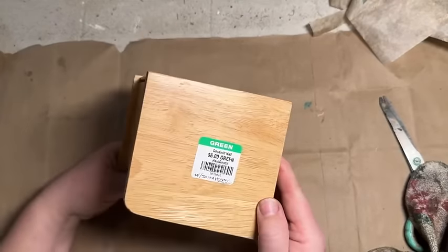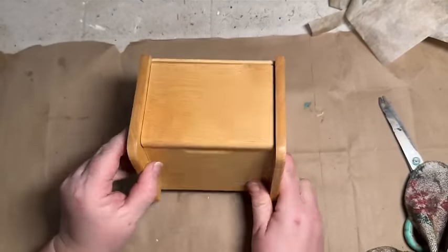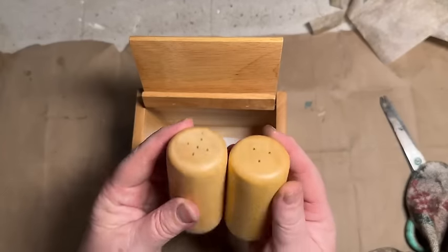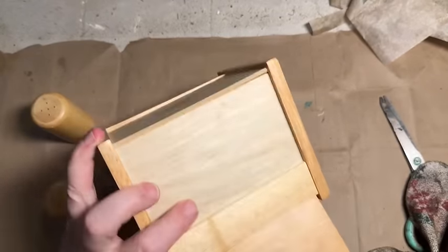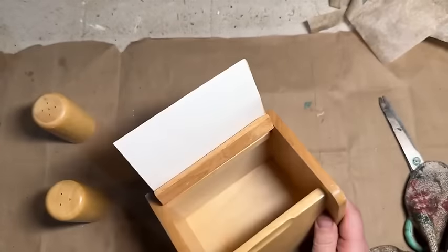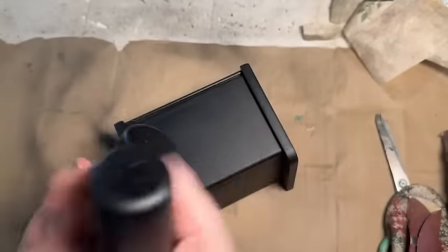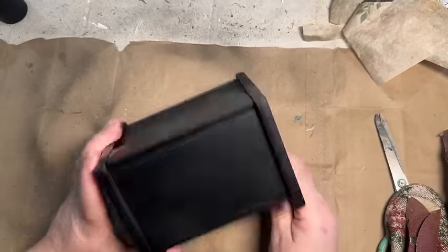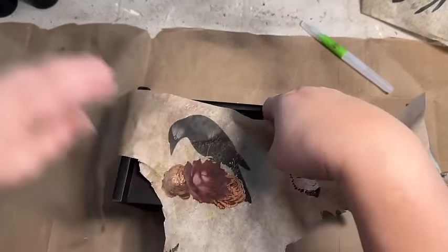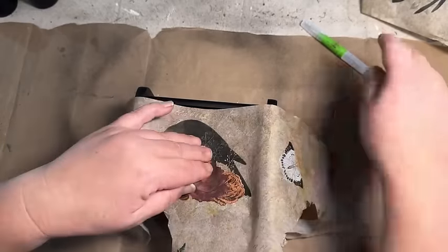I love finding these recipe boxes at Goodwill. This is going to be a fun flip — yes, it does say $6 on the tag, but look what's inside: matching salt and pepper shakers! So I had to pick this up. Since this is a crow video, I want to redo it using some of my crow decoupage paper. I spray painted it black instead of hand-painting it — just a nice thick coat of flat black spray paint — and I did the salt and pepper shakers as well.